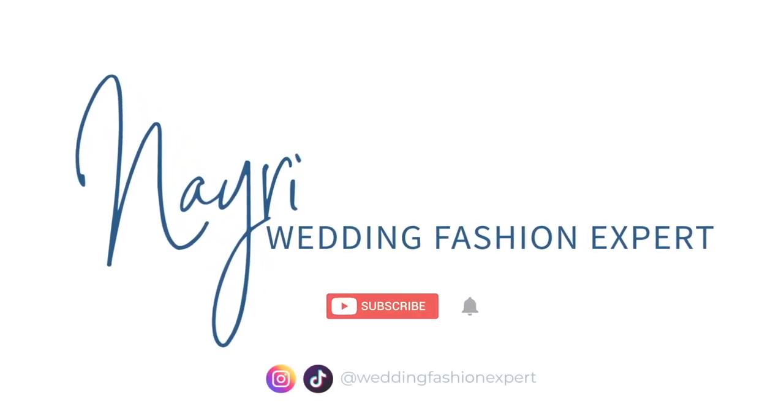Welcome back to my channel. My name is Nairi, also known as Wedding Fashion Expert. This week we are talking about Sophia Richie's wedding look, deconstructing both looks that she wore on her wedding day.